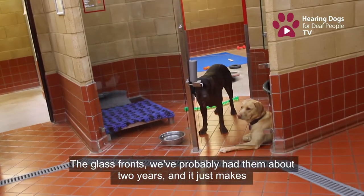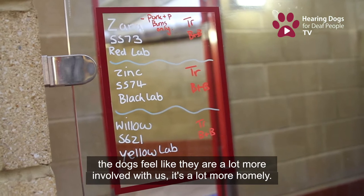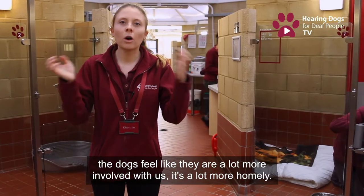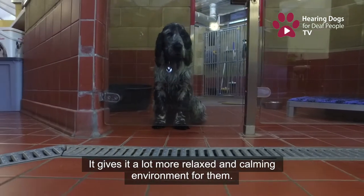We've probably had the glass fronts for about two years and it just makes the dogs feel a lot more involved with us. It's a lot more homely and just gives it a much more relaxed, calming environment for them.